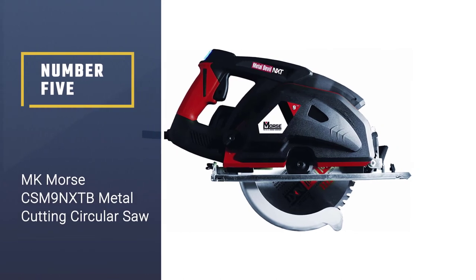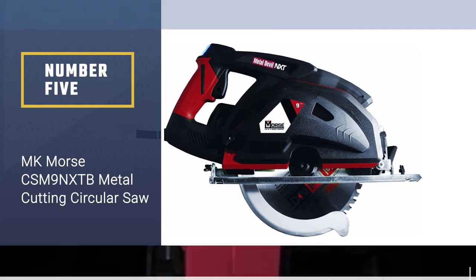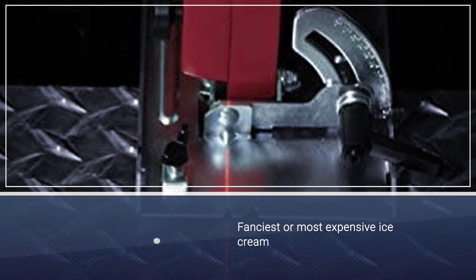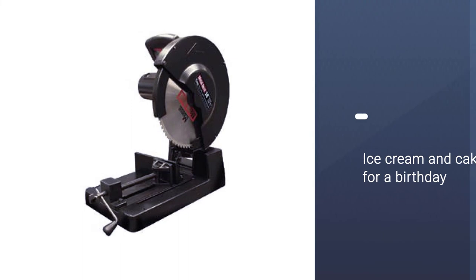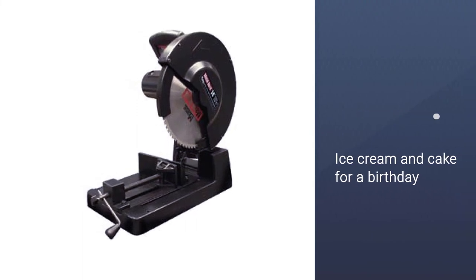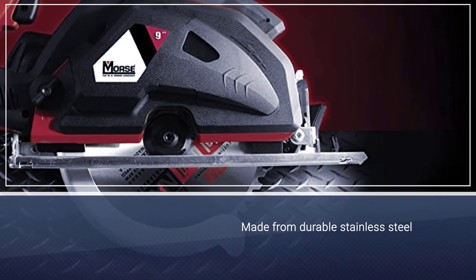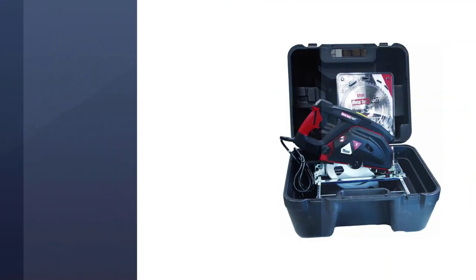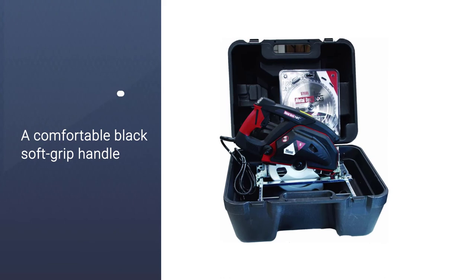Number five: the MK Morse CSM9 NXTB metal cutting circular saw. This portable 9-inch circular saw has an LED guide light to ensure straight lines, and its 11-amp motor produces a lot of cutting power. It can cut 0 to 45-degree bevels, which is better than some other models on this list. The MK Morse features a comfortable, well-designed handle that prevents user fatigue and ensures you can keep cutting for longer.